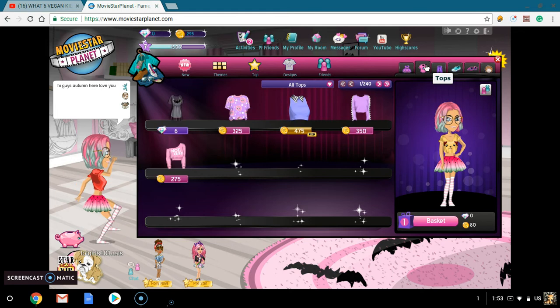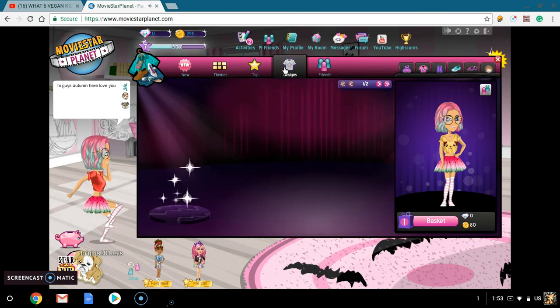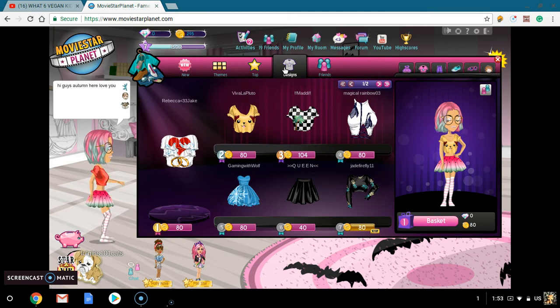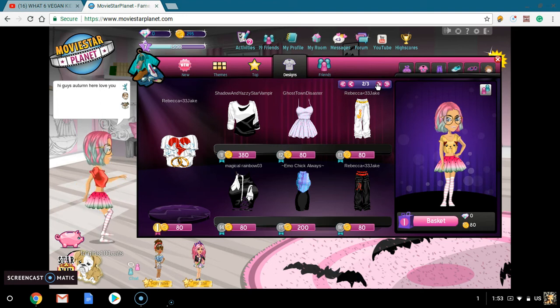So I'm looking at all the tops available in designs. There's just some really great stuff there. I am going to be going on to designs. We are going to buy a full outfit with only $295 on here.